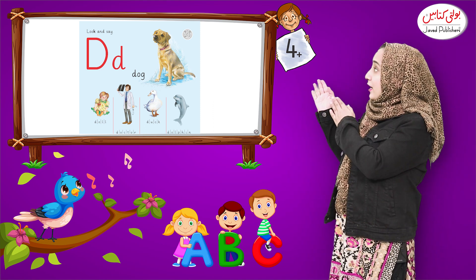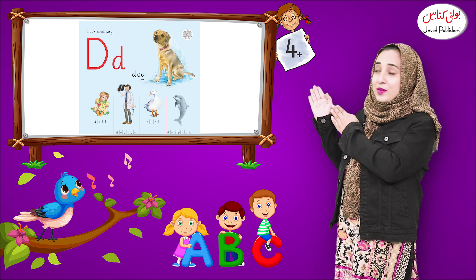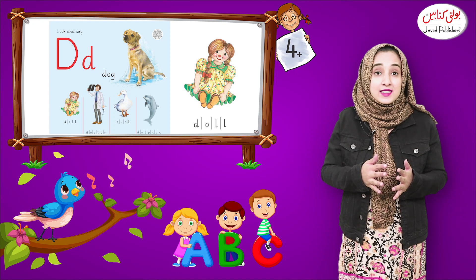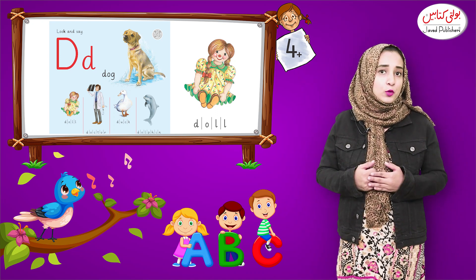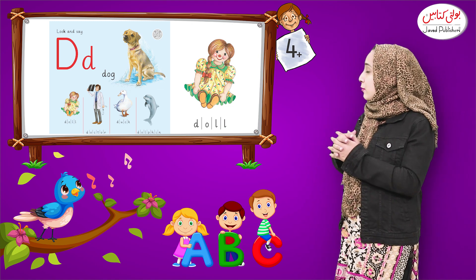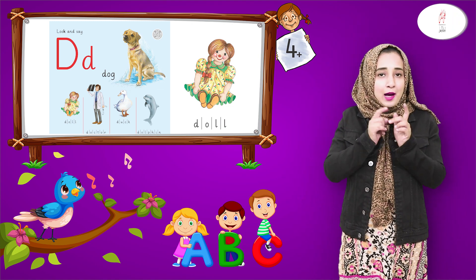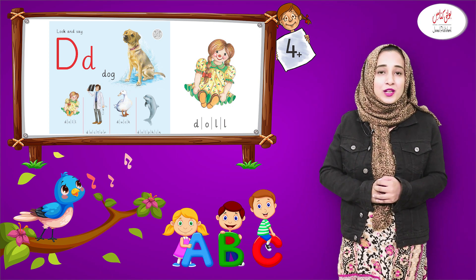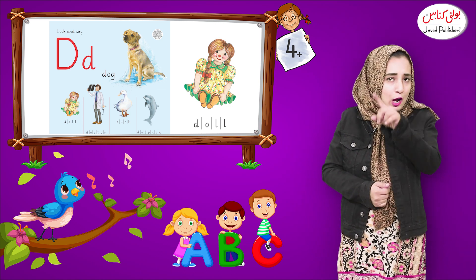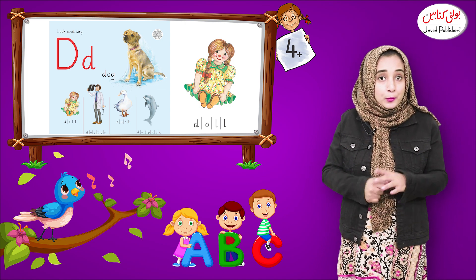Now look here — what is the second picture? The second picture is doll. This is a doll. Do you have a doll? Girls love dolls, and even a boy is looking at the doll.